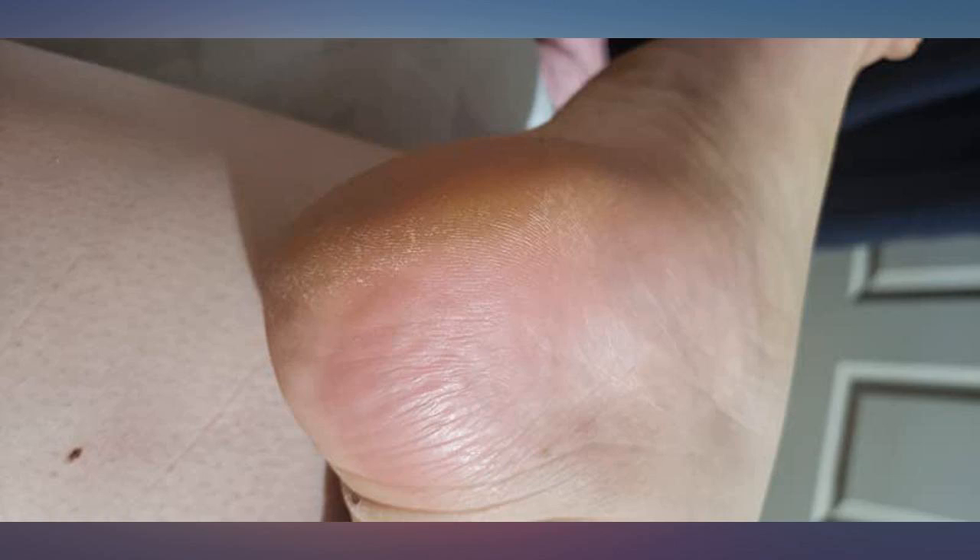Finally can wear sandals without having gross feet. I'm a repeat customer when it comes to this product. I've been using it for at least a year.